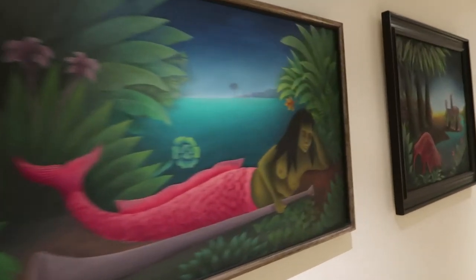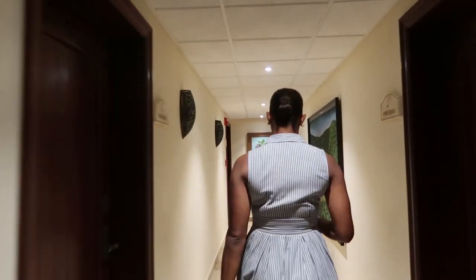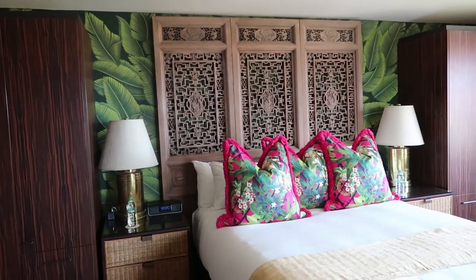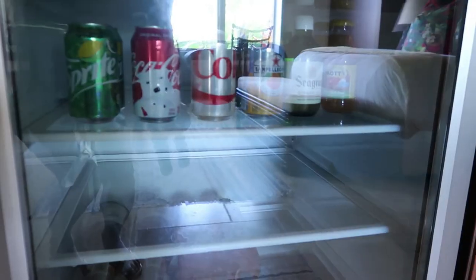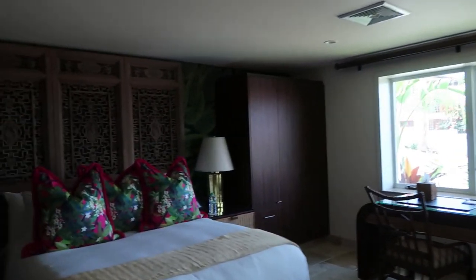There are so many secret nooks and crannies. This is the Sea Grape suite — I love the use of colors. There's a banana leaf backdrop behind the bed, a beautifully textured desk, and the pillows really pop with color. Your balcony is out here, along with a flat-screen TV, mini fridge, and bottles of wine and Diet Cokes. The bathroom is through here. I'm actually a really big fan of this room — very private and peaceful.